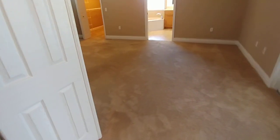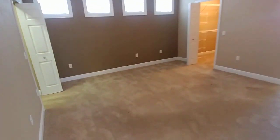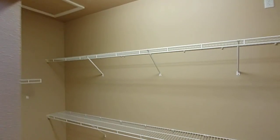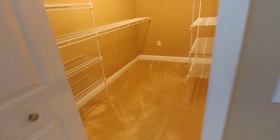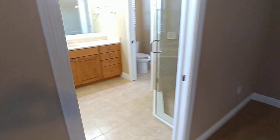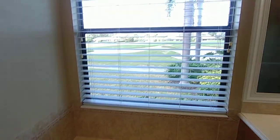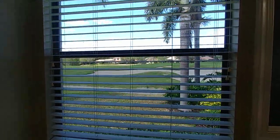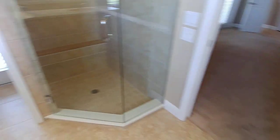Back into this master bedroom — this is a huge master bedroom. We got the his and her closets, and these suckers are deep. Great little master bath here with a spa tub, and guess what? Looking right on to that golf course. We also got the walk-in shower.